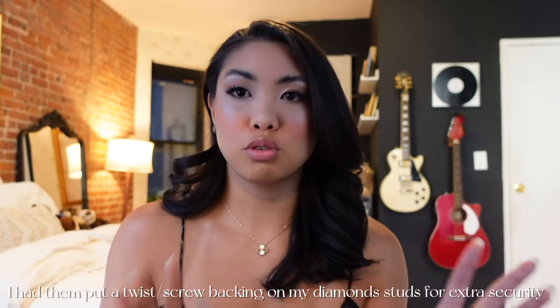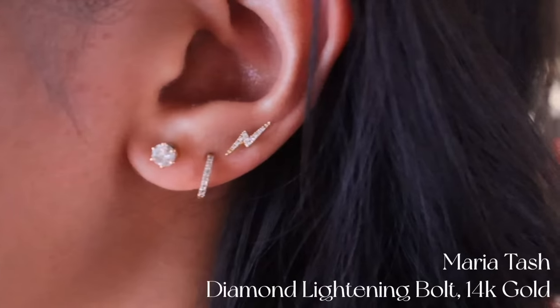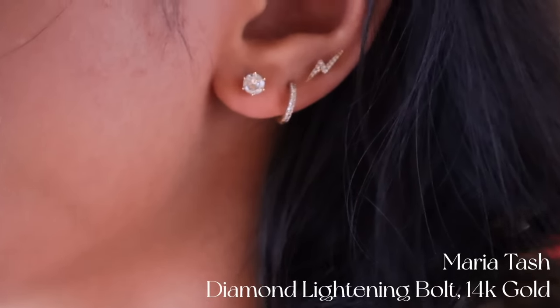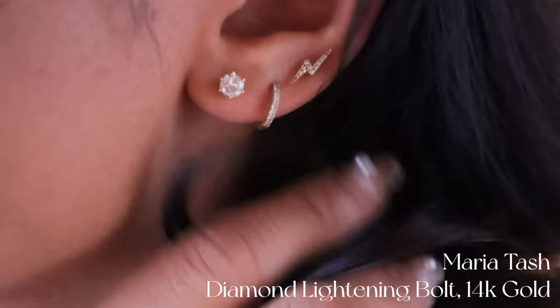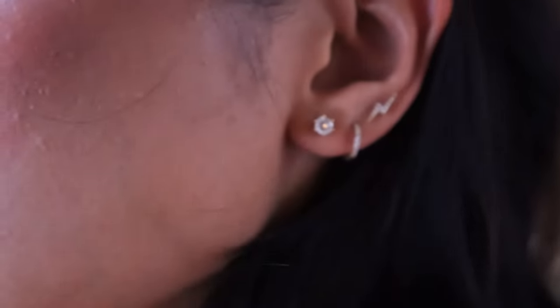On my other ear, one of my favorite earrings is a diamond lightning bolt from Maria Tash, and then the same Mejuri line diamond hoop and the same almost half-carat diamond stud. I like something with my ears that's just simple and classy, nothing too crazy.